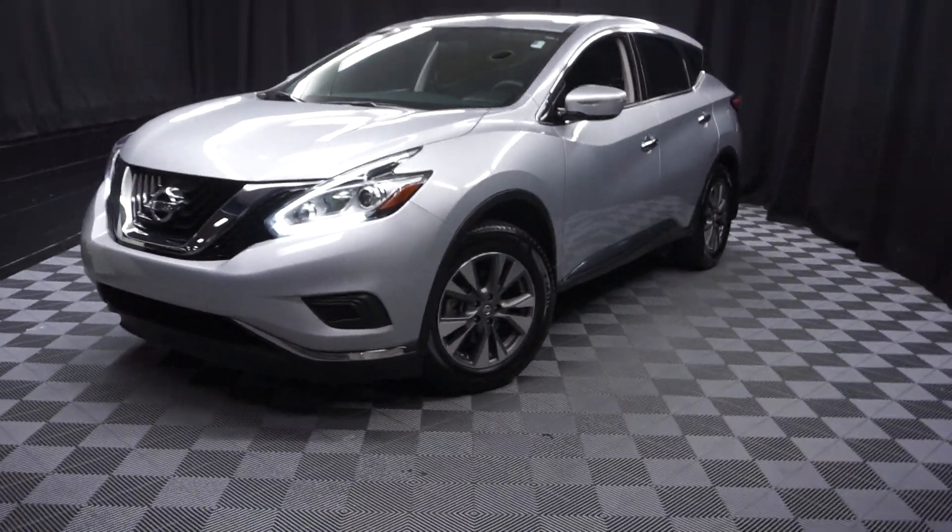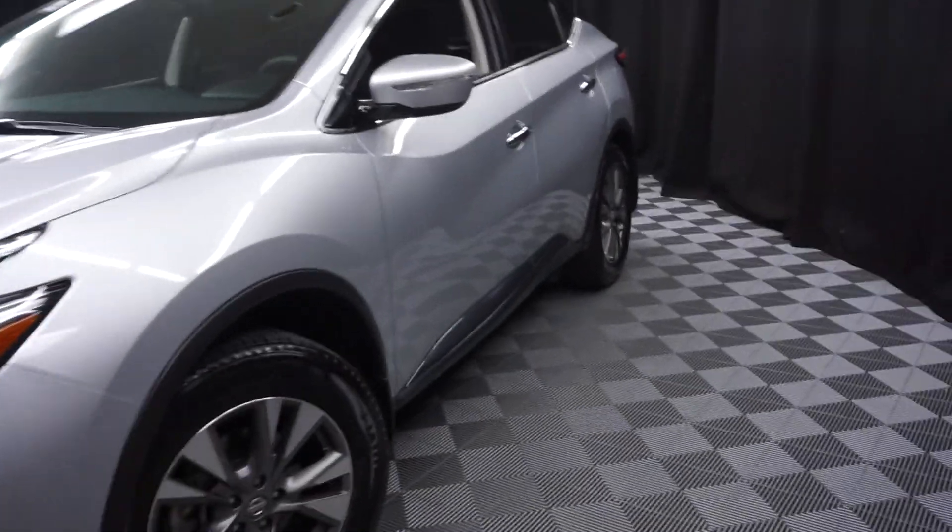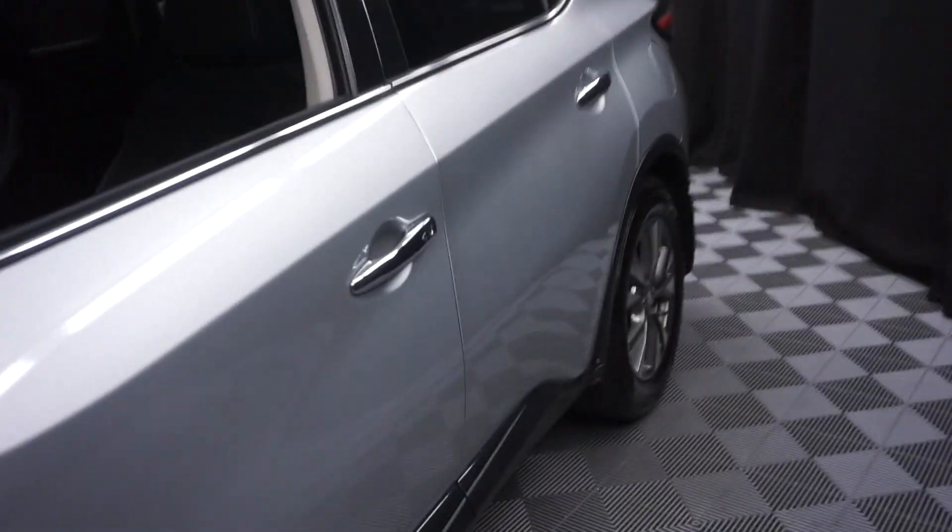All right, car shoppers, welcome back to Lexus of Wilmington. Just traded in this 2015 Nissan Murano.